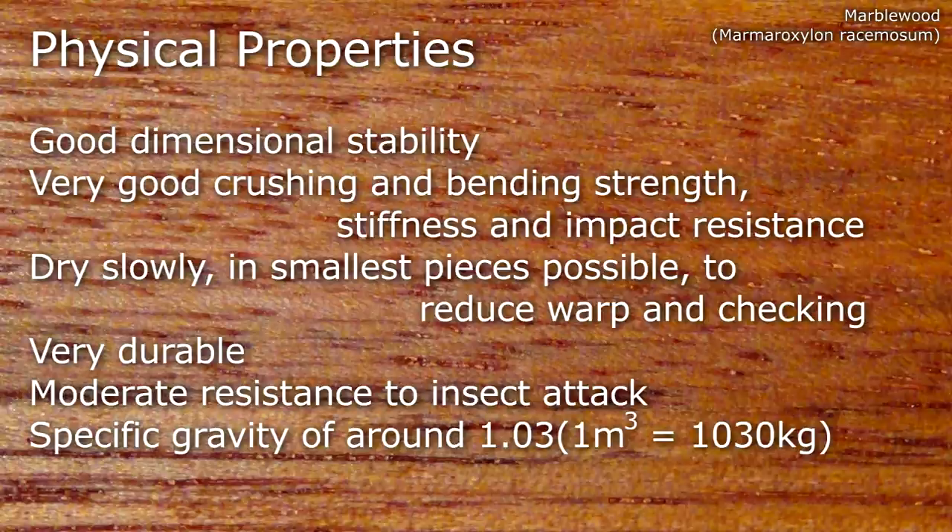It has good dimensional stability, very good crushing and bending strength, stiffness and impact resistance. It should be dried slowly in small pieces to reduce warping and checking. It's very durable and has moderate resistance to insect attack. It has a specific gravity of around 1.03.